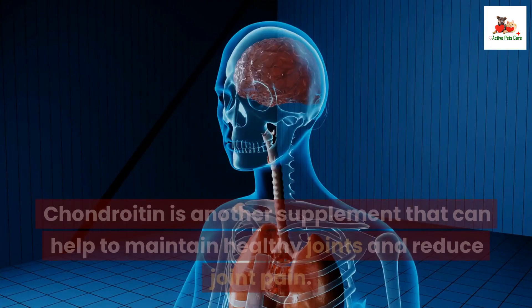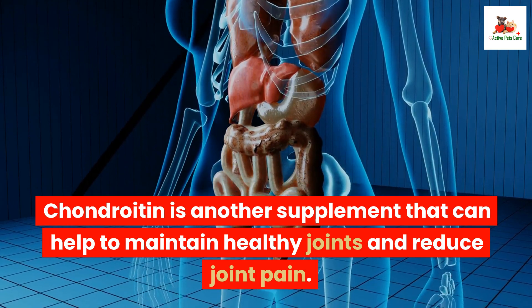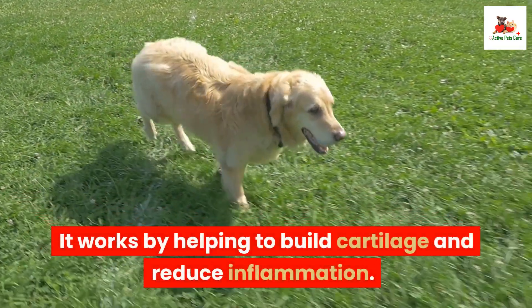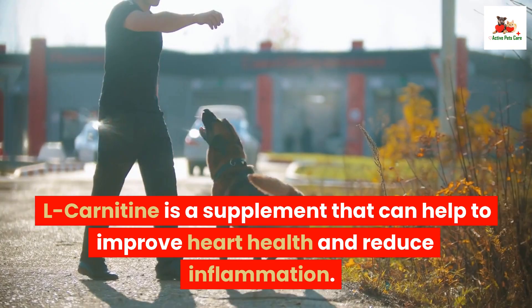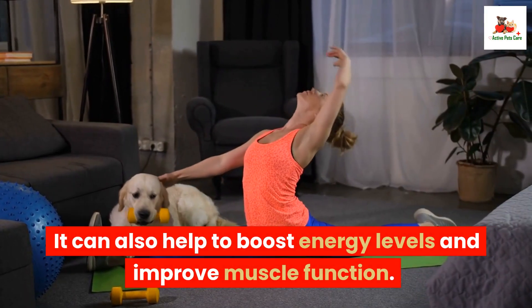Number 7: Chondroitin. Chondroitin is another supplement that can help to maintain healthy joints and reduce joint pain. It works by helping to build cartilage and reduce inflammation. Number 8: L-Carnitine. L-Carnitine is a supplement that can help to improve heart health and reduce inflammation. It can also help to boost energy levels and improve muscle function.